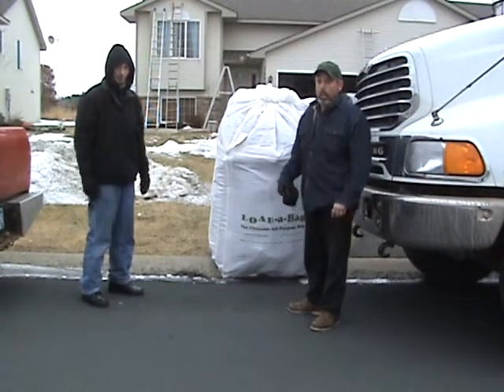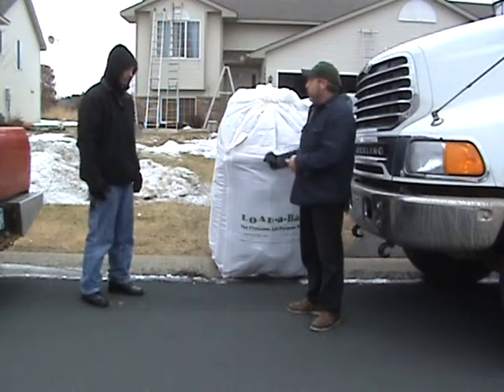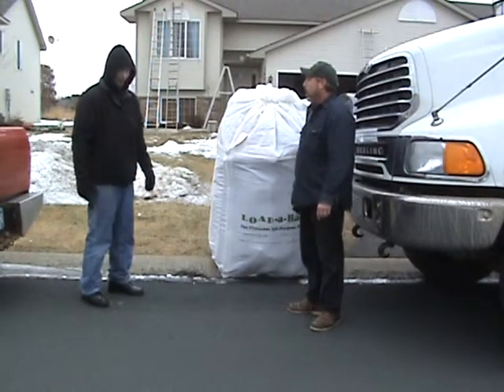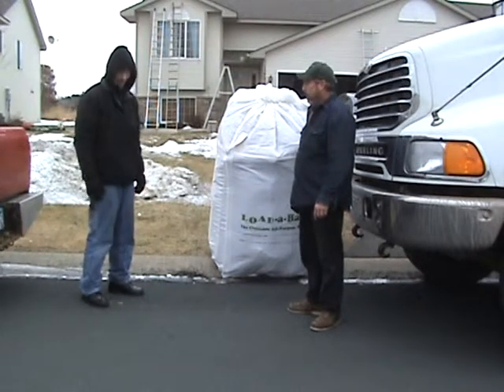We're talking to our contractor on the job here, RN. When we pulled up here, did you think that was all gonna fit in that bag? It was hard to believe, I must admit, but once we got it loaded up, it looks great. Everything worked out fine.